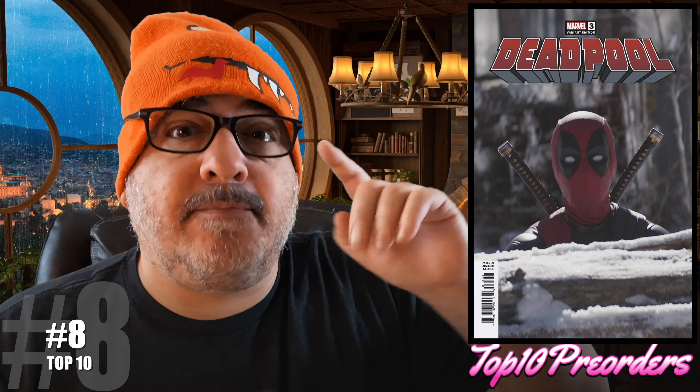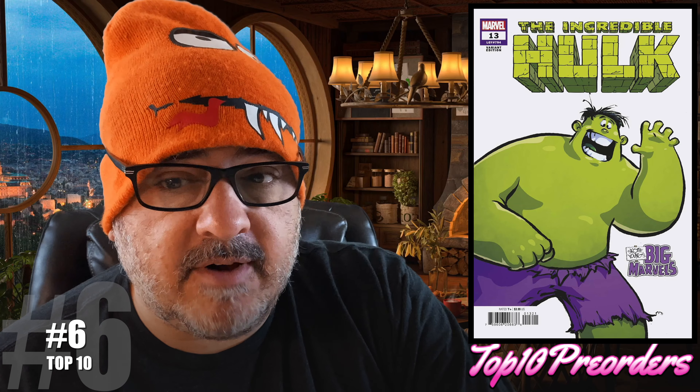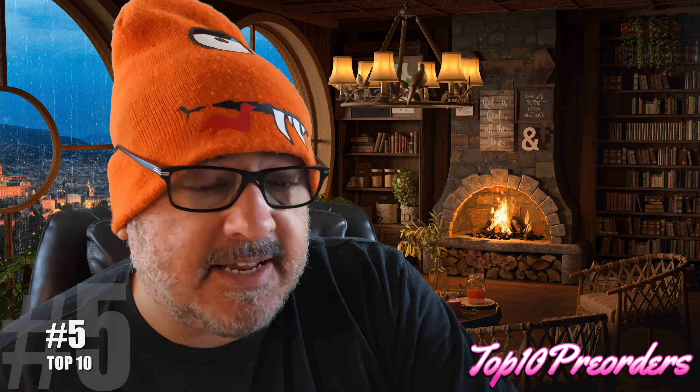Number 6 is Incredible Hulk number 13. Here's the regular cover and the Scotty Young cover. I believe we're going to see the first full appearance in this book of — I forgot his name — the Flesh Weaver or whatever. This book has been a great read, very fun. Number 5 is an indie called Falling in Love on the Path to Hell number 1. They've been talking about this book forever, giving special copies away at Seattle Comic Con. I sent J.W. down there to represent the store and he got us some signed copies. This book should be pretty cool — it's like a Samurai Gunslinger type of thing.